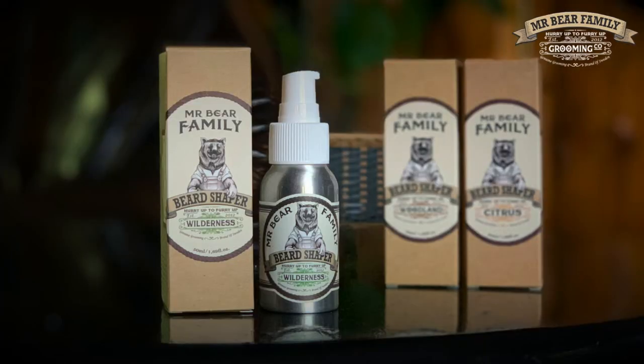The Beard Shaper helps you to style your beard, keeping it all together throughout the day without weighing it down. So it's perfect for that everyday styling of your beard.